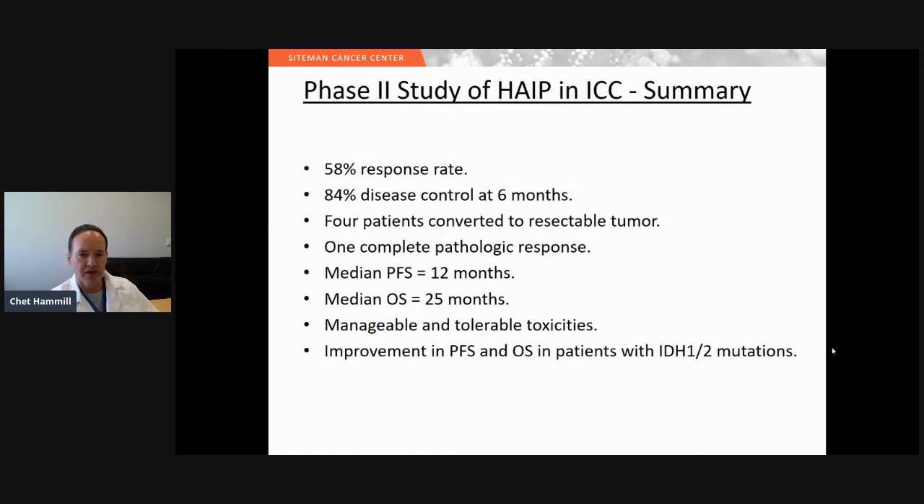In summary, using FUDR via hepatic artery infusion for intrahepatic cholangiocarcinoma in combination with systemic gemcitabine and oxaliplatin, we showed a 58 percent response rate and 84 percent disease control at six months. Four patients were converted to resectable tumors and underwent surgery, with one achieving a complete pathological response. The median progression-free survival was almost 12 months, the median overall survival was just over two years with manageable toxicities, and we noted improvement in both outcomes in patients with IDH1 and IDH2 mutations.